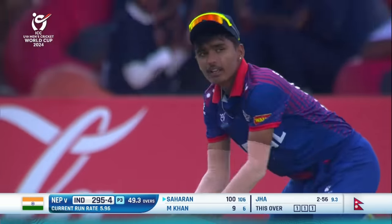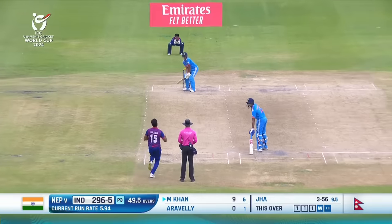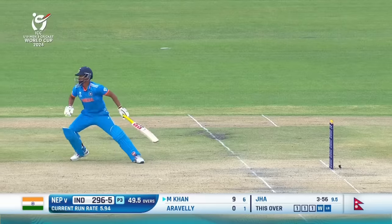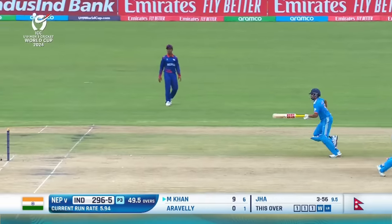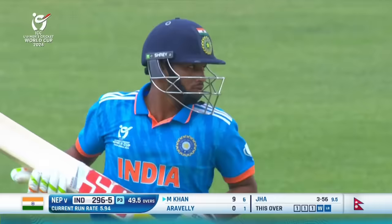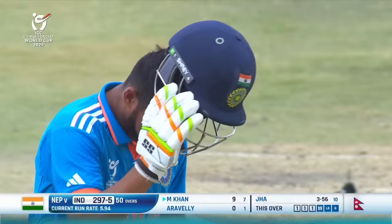It's gone high, gone straight up and brilliantly held — held his nerve. It will be a dot ball, but in fact this field will allow them to get through to the single. So India will finish on 297 for five.